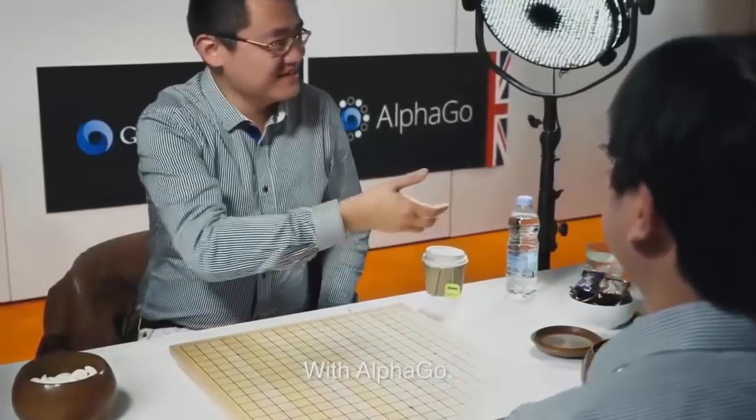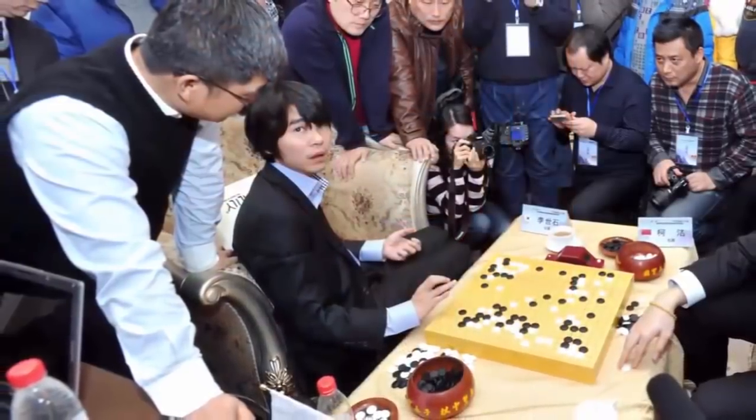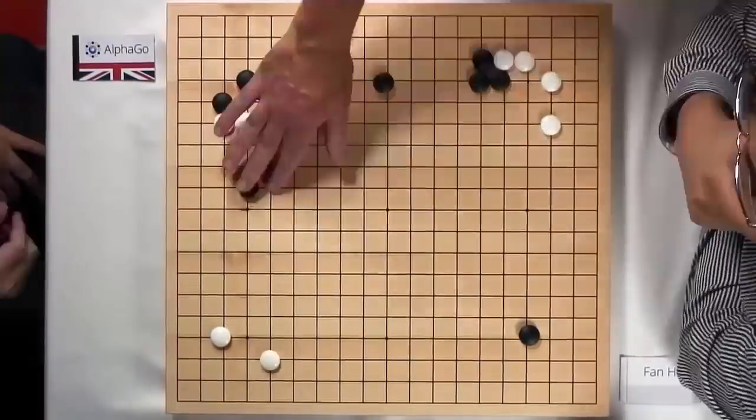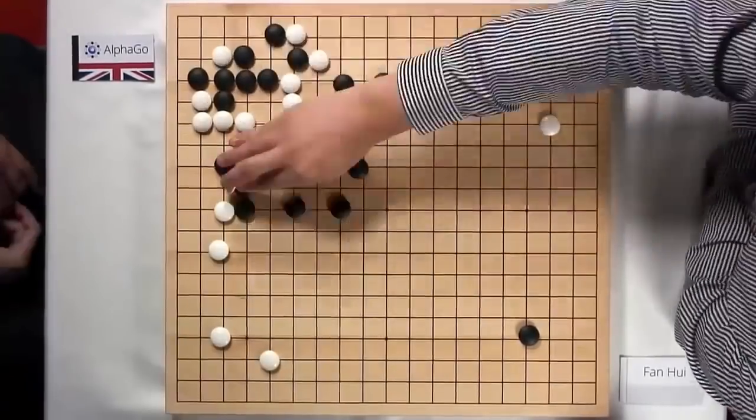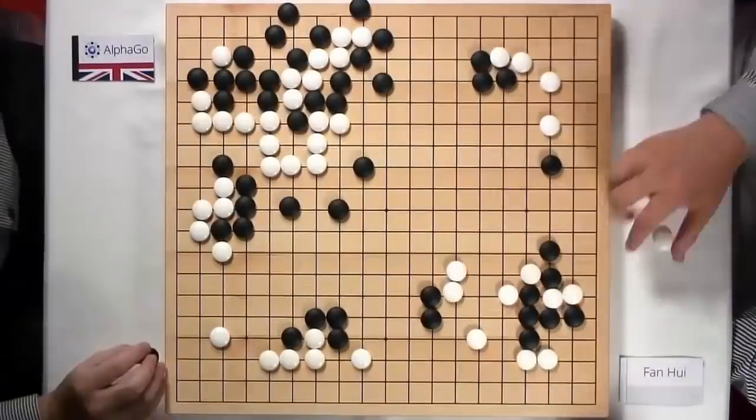AlphaGo won 5-0, which is the first time ever a program has beaten a professional player. The way I see where we are now is that we've beaten the European champion. And the next step for us is to try and challenge the legendary player Lee Sedol, who you can think of as the Roger Federer of Go. We always used to talk about, well, if we could eventually crack Go and have a program that could beat the world champion, then we must have invented some generic general purpose algorithm. So maybe we're on the cusp of all of that — it is just one rung on the ladder towards solving artificial intelligence.